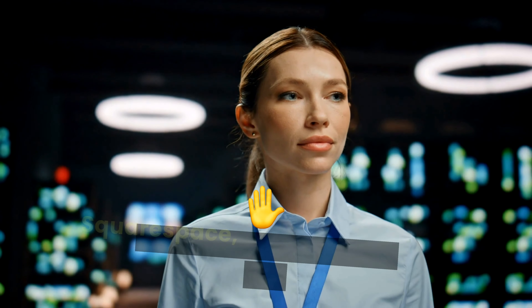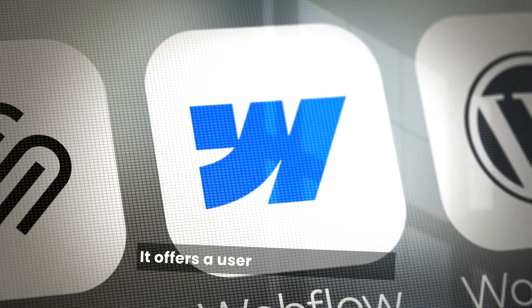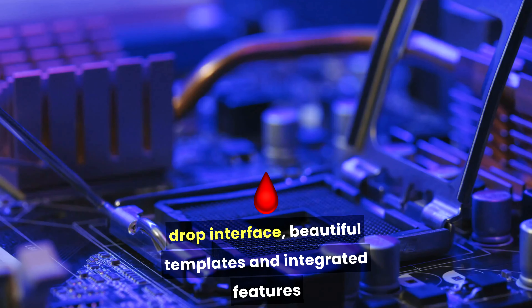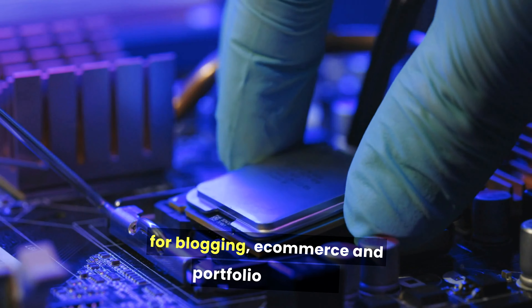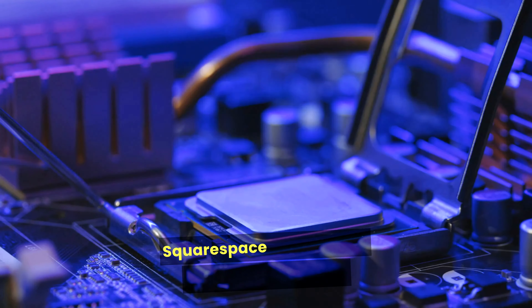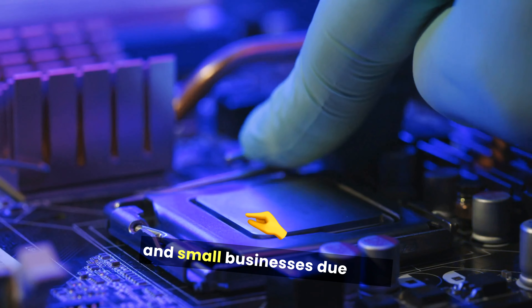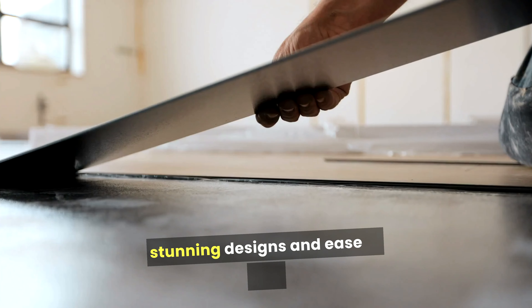Squarespace, on the other hand, is an all-in-one website building platform. It offers a user-friendly drag-and-drop interface, beautiful templates, and integrated features for blogging, e-commerce, and portfolio creation. Squarespace is especially favored by creatives and small businesses due to its stunning designs and ease of use.